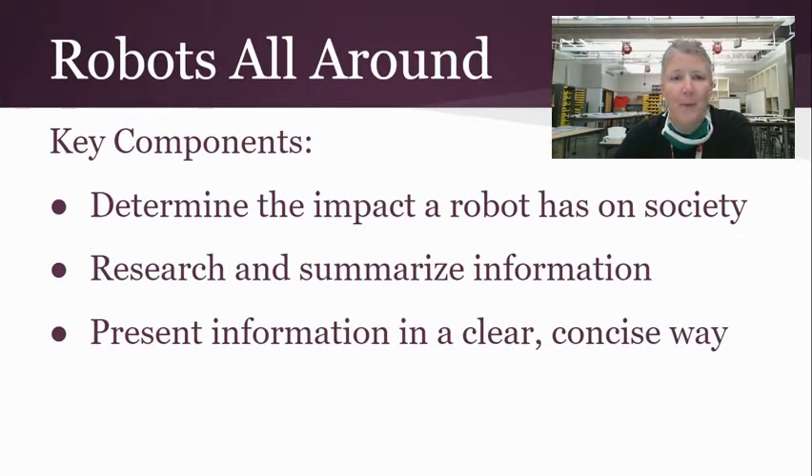Our first project is Robots All Around. Students are going to be researching a robot of their choice in one of six main areas. They'll determine the impact that a robot has on society, research and summarize the information, and present it in a clear and concise way.